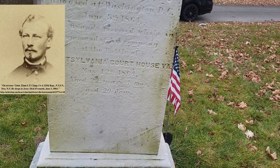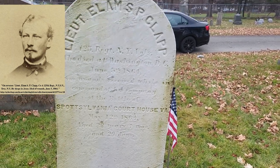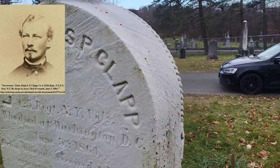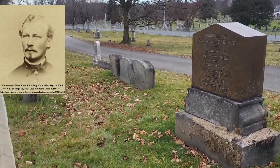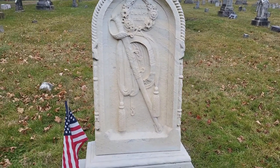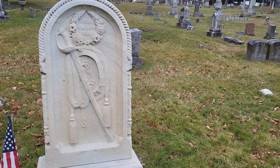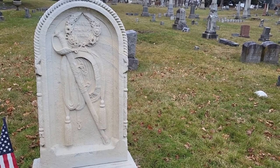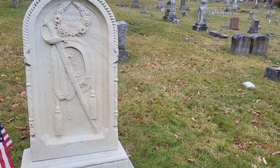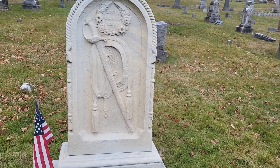He was 22 years old, one month, 29 days. So he was a Civil War veteran, and again, different swords mean different things, but in this case it's temperance and restraint.